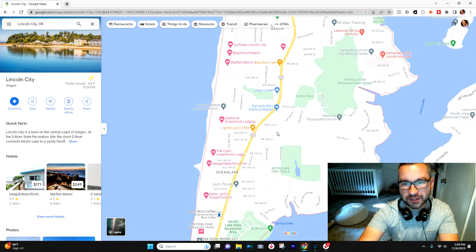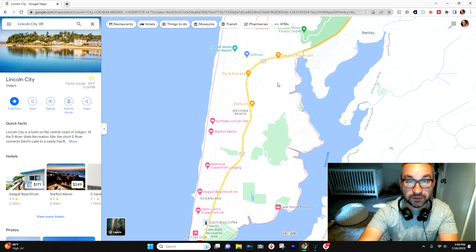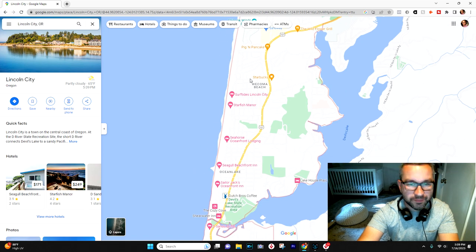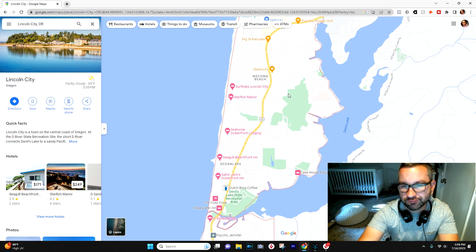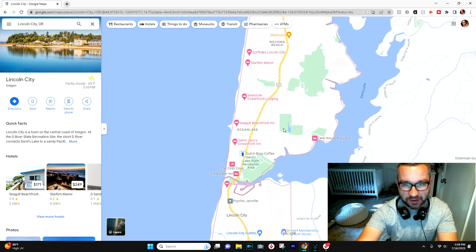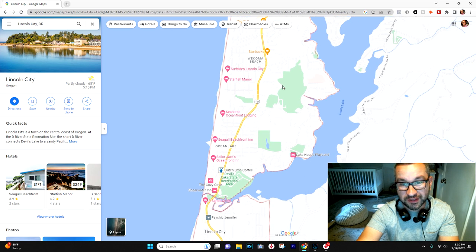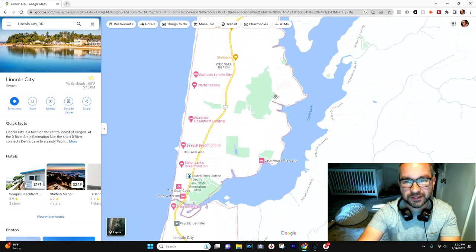There's some development on the east side of the highway too, which is a consistent theme up and down Lincoln City. A lot of people want to be inside of 101 on the west side, walkable to the beach and with a much better chance for ocean views. But if you find something on the east side, there are a lot of great options and you're not going to be more than a five-minute drive to the beach. If you're on the east side of the highway, you're also right up on the lake for quicker, easier lake access.